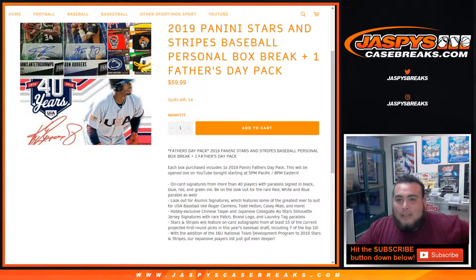What's up everybody, James here for jazzpyscasebreaks.com doing yet another personal box of 2019 Stars and Stripes baseball. It's a personal box plus one Father's Day pack. We number these packs one through 40, and we already picked out one pack for a personal box break earlier.